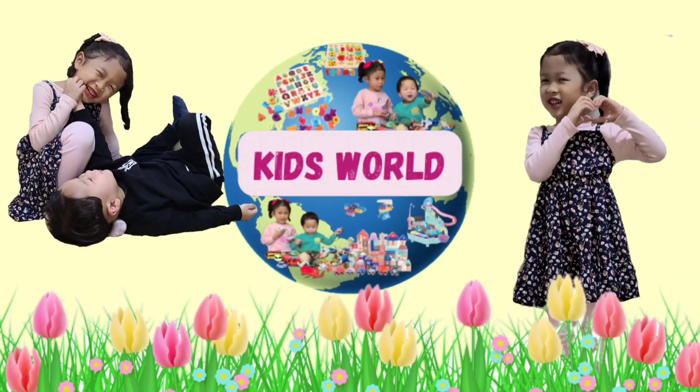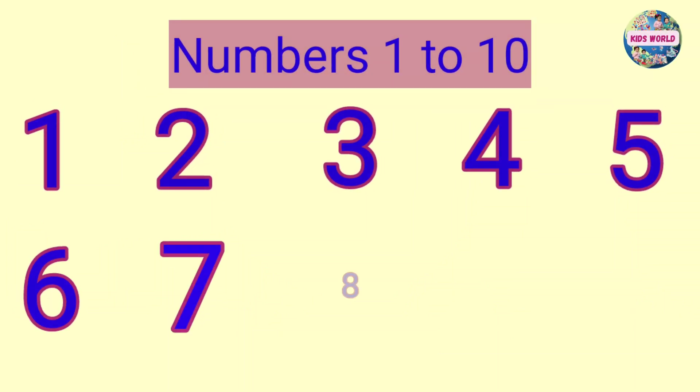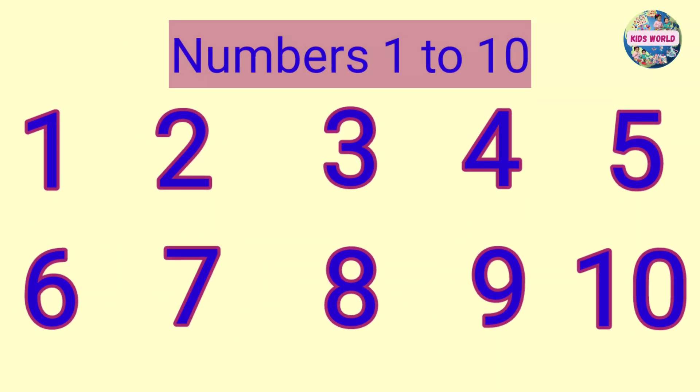Kids, it works! Enjoy and learn! Hi kids! Let's learn the numbers 1 to 10.